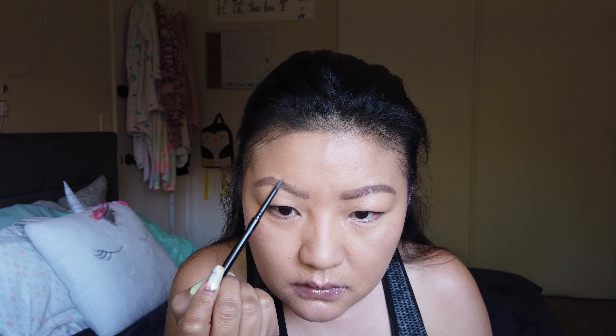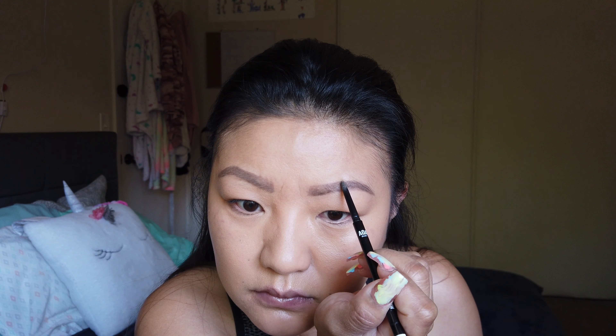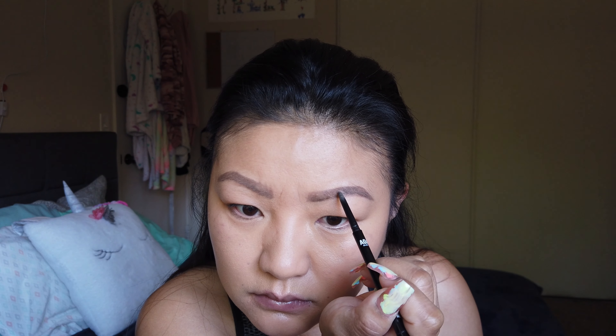Hey guys, welcome back to my channel. Today I'm just gonna be doing my makeup of the day. The only thing I have on my face right now is my sunscreen — this is the Mary Kay TimeWise Age Minimizing 3D Day Cream, SPF 30. This one is for combination to oily skin and I love it. It lasts me like 3-4 months.